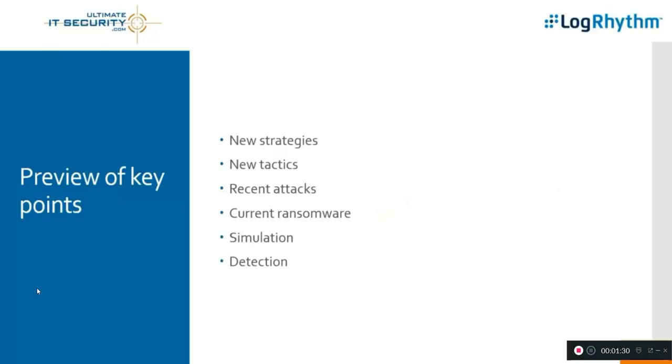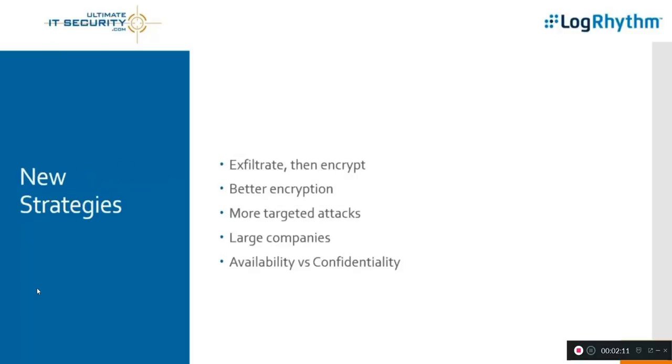We've done some good webinars together and you've always got good stuff, as you do today, because you'll be handling some of the bullet points on this list — including a very cool one: being able to run a safe and harmless ransomware simulation against your network. But before we get to that, I'm going to talk about new strategies from the ransomware bad guys, new tactics, and then we'll go through three high-profile recent attacks.